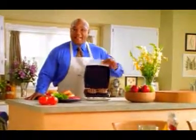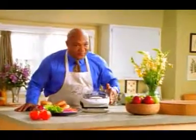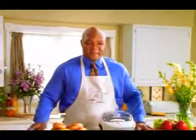Hi, I'm George Foreman, and this is my lean, mean, fat-reducing grilling machine. It grills delicious food in a healthy way fast.